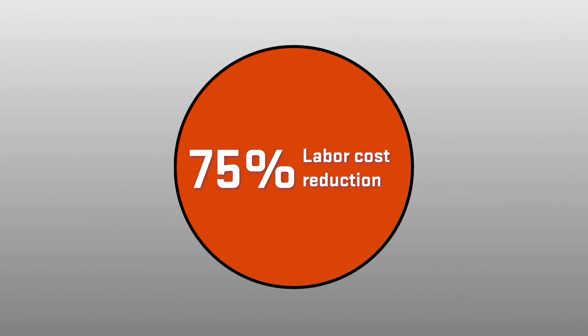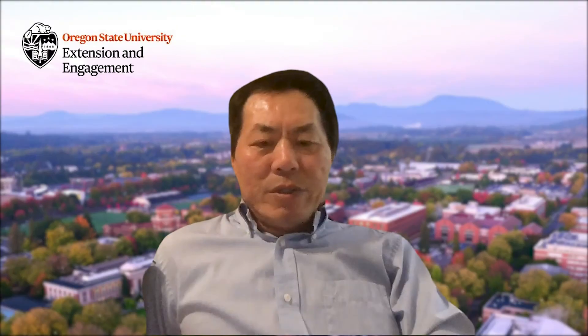We are really proud of our work. By the adoption of this new harvester technology, growers are able to reduce their labor cost by 75%. With the new machine, it has a tremendous upside for the future of the fresh blueberry industry in Oregon and beyond.